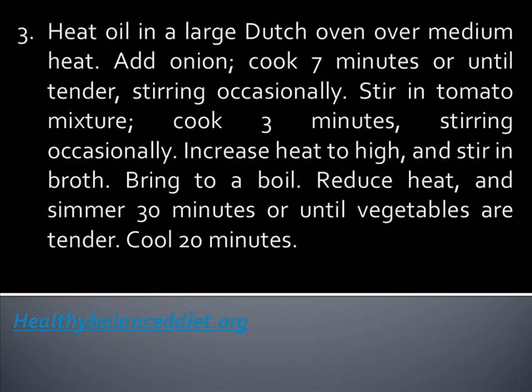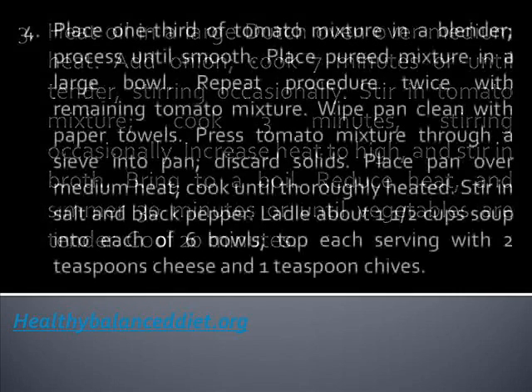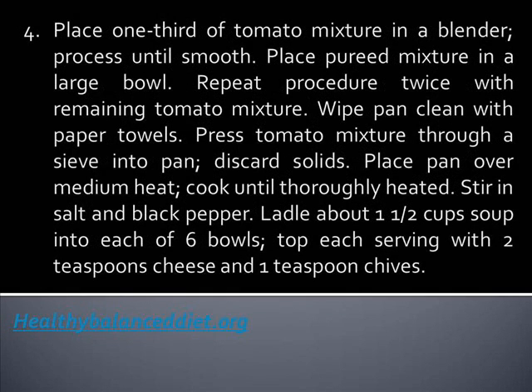Increase heat to high and stir in broth. Bring to a boil, reduce heat, and simmer for 30 minutes or until vegetables are tender. Cool for 20 minutes.